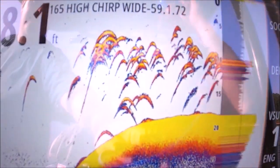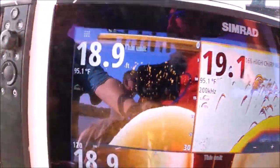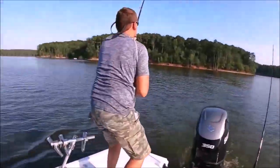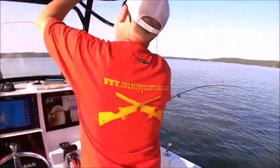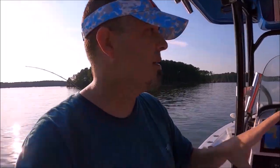Yes sir! Oh my goodness, it's gonna go off — there we go, fish on, fish on, fish on! Go get it, fish on back there! Oh my goodness, what are we doing?